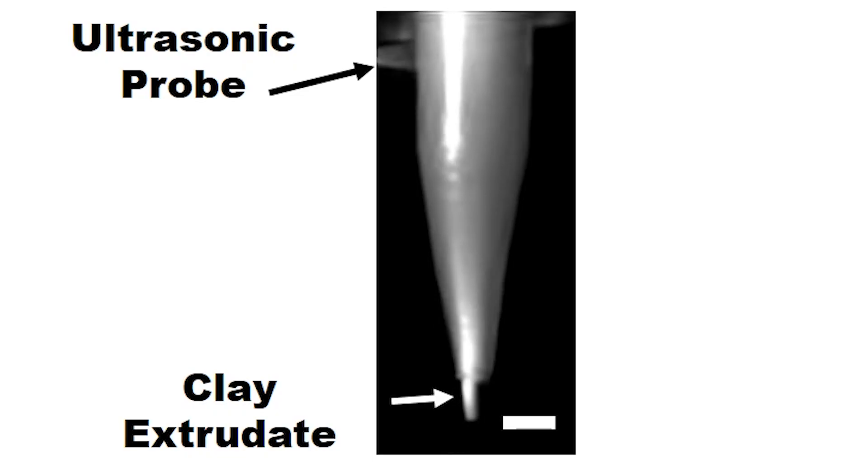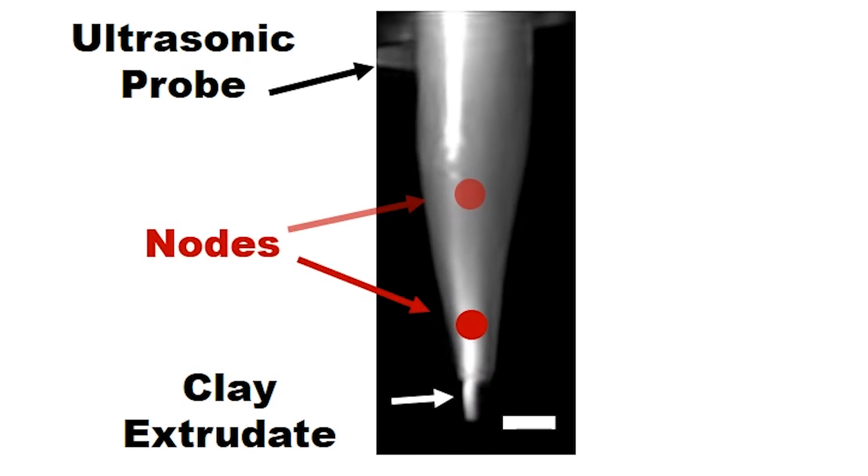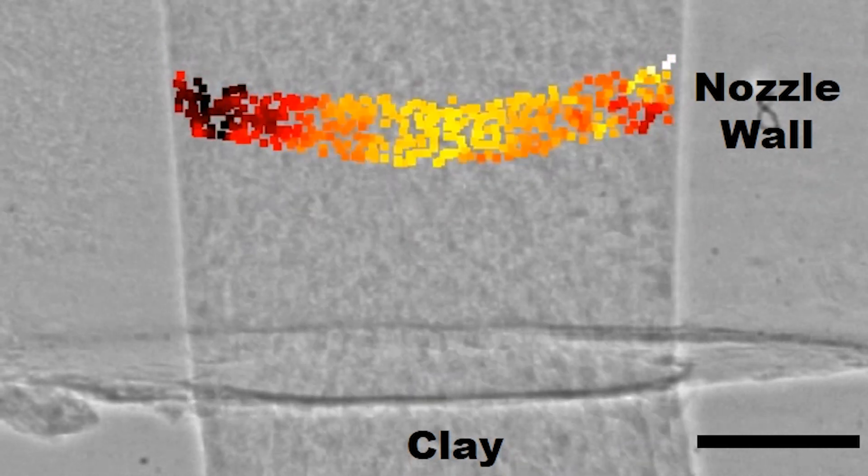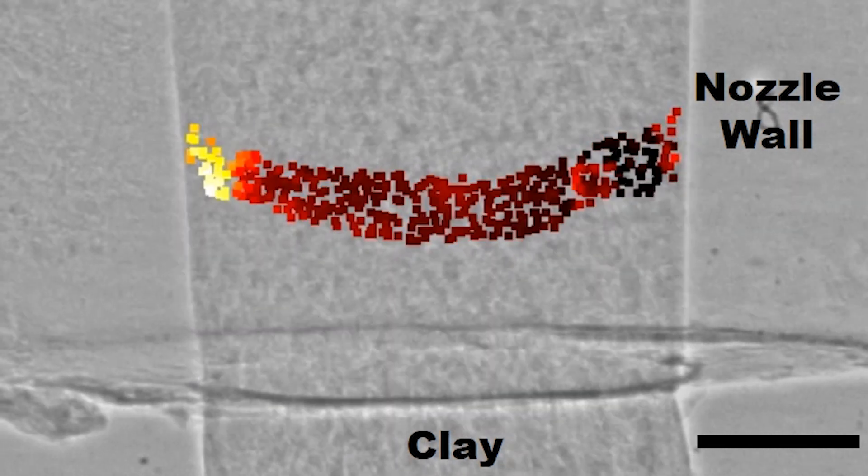The problem there is friction, so if you can get rid of the friction — we essentially shake the nozzle in a very specific way. As the nozzle vibrates, your material kind of snakes through it. It separates the material from the nozzle walls itself, and then you get rid of the pressure altogether.